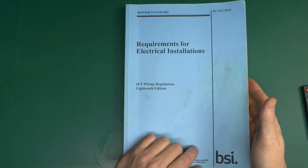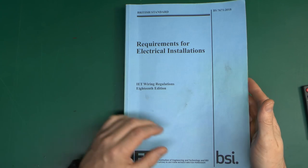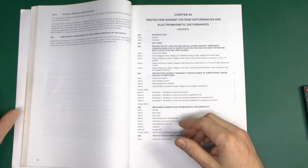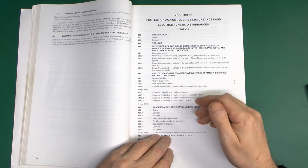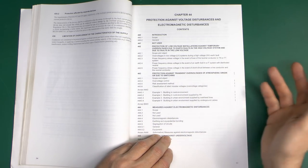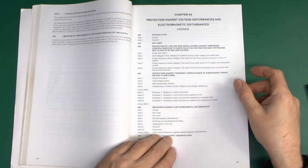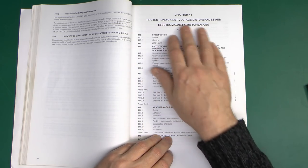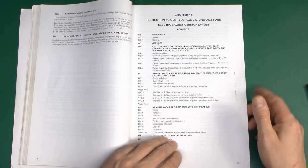Here's the regulations - the BS7671 2018 version. This is the original one. There is an Amendment 1 which we haven't looked at yet, but we will be looking at later. However, that Amendment 1 only covers one particular individual piece of this, so it doesn't make any difference to what we're talking about here. This particular thing is in Chapter 44, which is Protection Against Voltage Disturbances and Electromagnetic Disturbances.